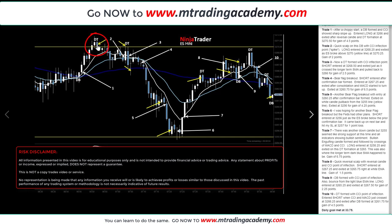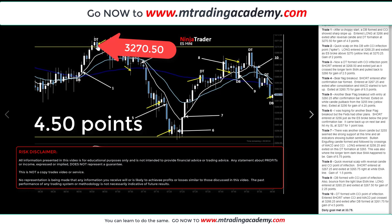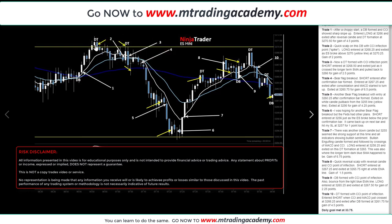I exited at 32.70.50 for 4.5 points. Afterwards, the market went sideways. You could have taken this double top down, but I didn't like the fact that I didn't have a strong inflection point on the blue indicator below, so I didn't take that trade.